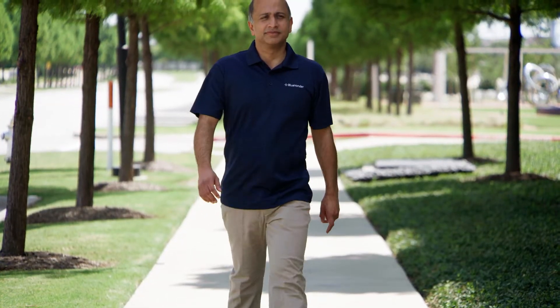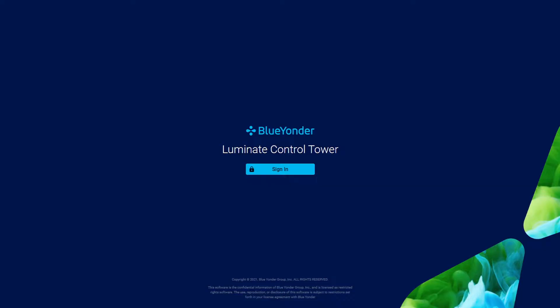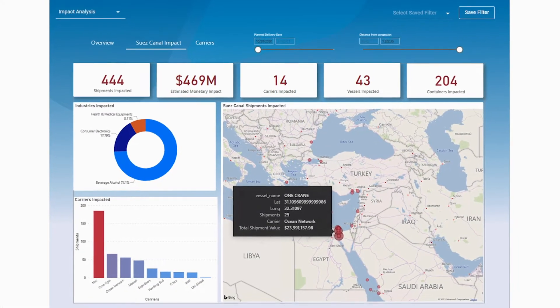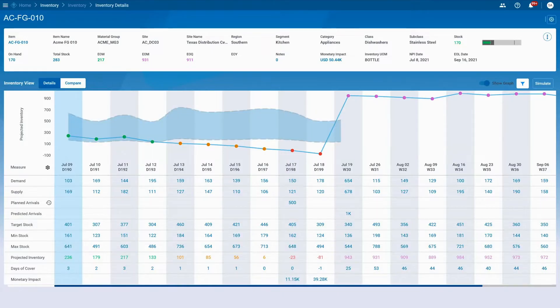Now our goal is to help companies understand potential disruptions to their supply chain. It was a prime moment for our application, Luminate Control Tower, to immensely help our customers. Luminate Control Tower, just like an airline control tower, provides 360-degree visibility into a company's supply chain.